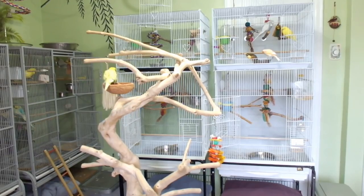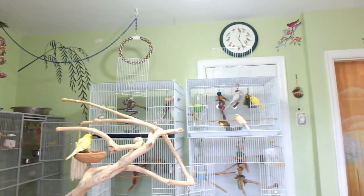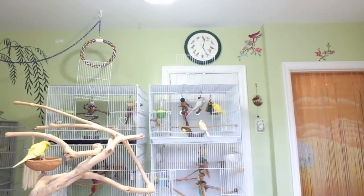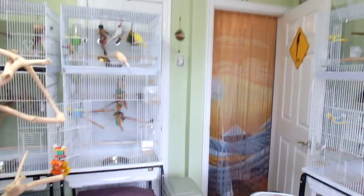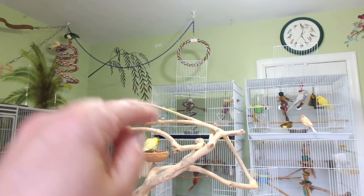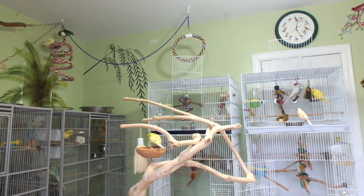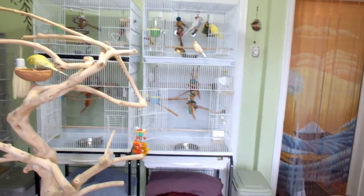Up on my walls I have some decals as you can see. I have a bird clock over there and there's my door with the bamboo curtain. One new thing I added this year is a little swing there — some of the birds go on to the swing. We're going to swing around to the other side now.